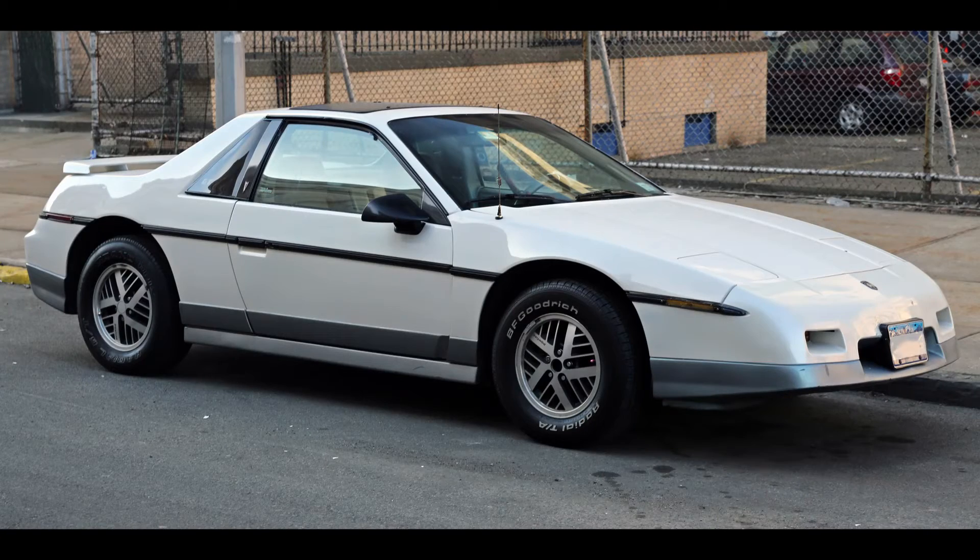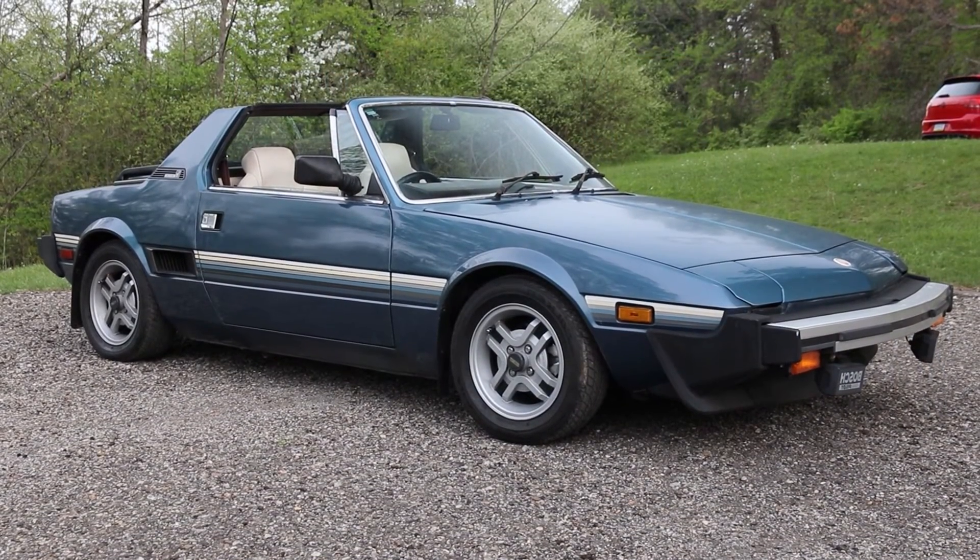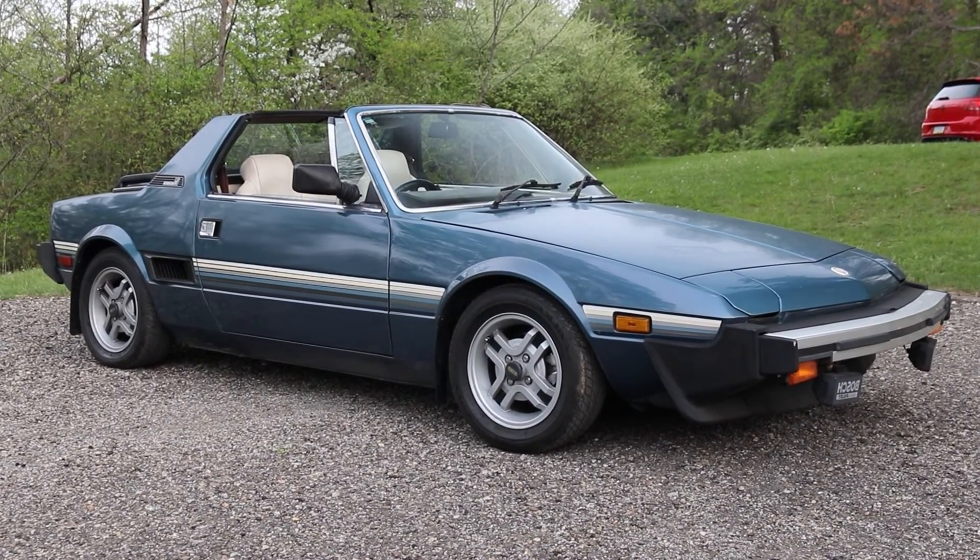If you're familiar with the Pontiac Fiero, a lot of design cues on this car were used in the Fiero also. I have a friend who has one, so we've compared.